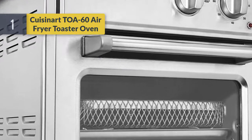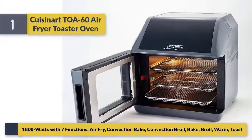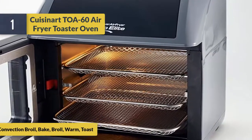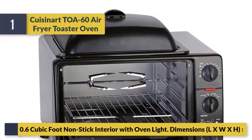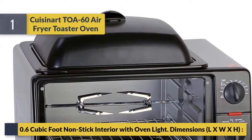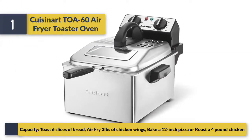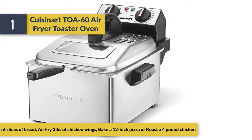Number 1: the Cuisinart TOA-60 air fryer toaster oven, 1800 watts with seven functions — air fry, convection bake, convection broil, bake, broil, warm, and toast. It has a 0.6 cubic foot non-stick interior with oven light. It can toast six slices of bread, air fry three pounds of chicken wings, bake a 12-inch pizza, or roast a four-pound chicken.